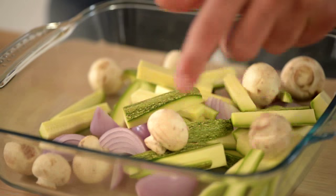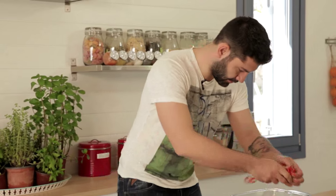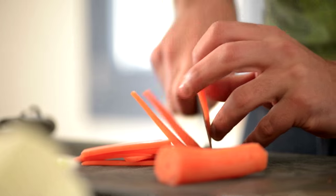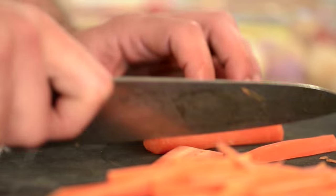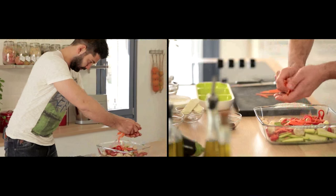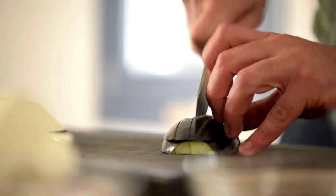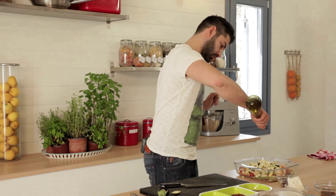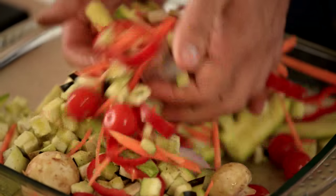With pepper and carrots — I want my carrots in very thin sticks. The whole idea is to have cooked vegetables but at the same time crispy. Tomatoes in. And last but not least, my eggplant. Olive oil, salt, pepper, and in the oven at 400 degrees for 15 minutes.